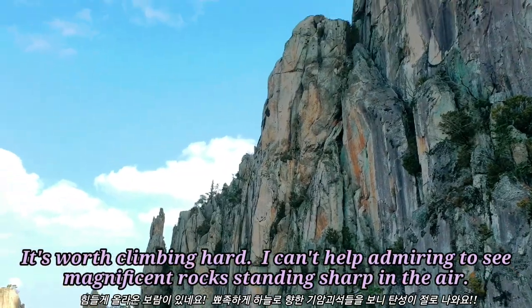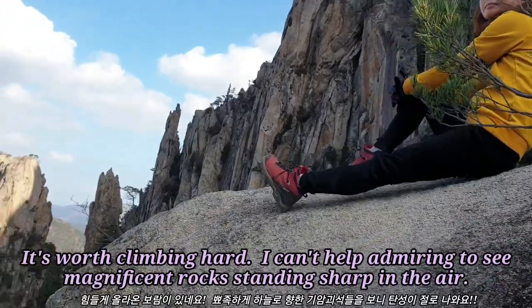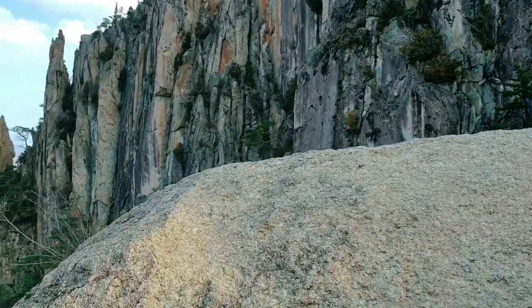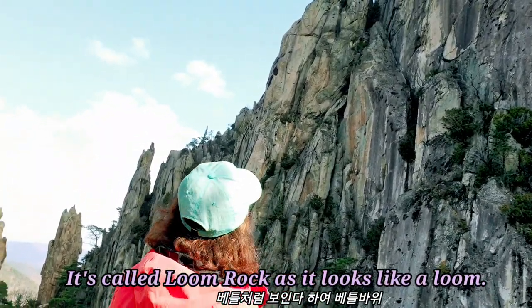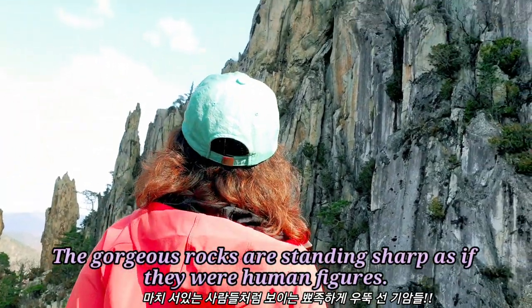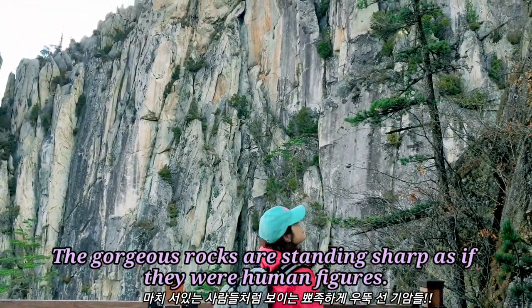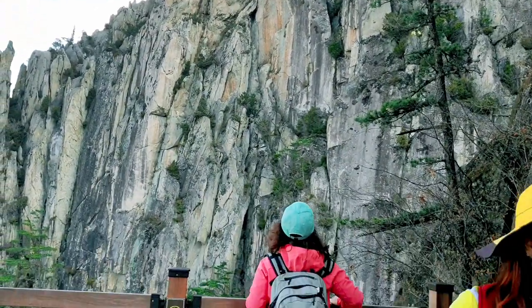I can't help admiring to see magnificent rocks standing sharp in the air. It's called Loon Rock, as it looks like a loon. The gorgeous rocks are standing sharp, as if they were human figures.